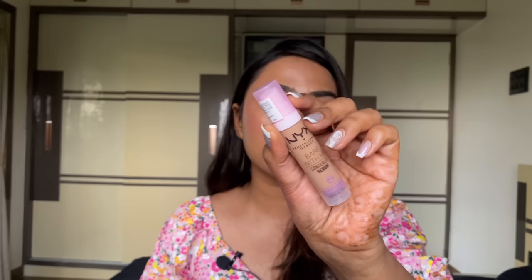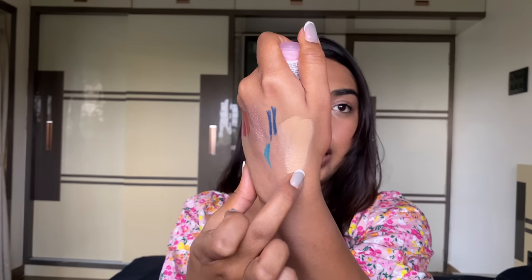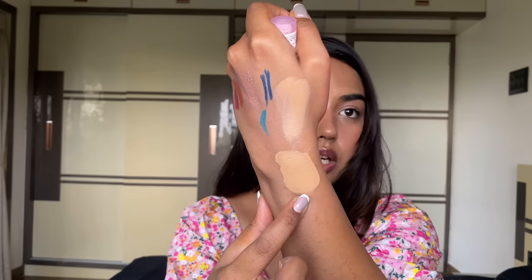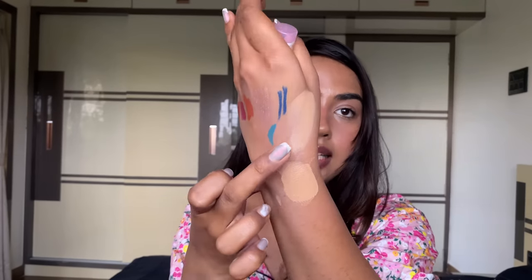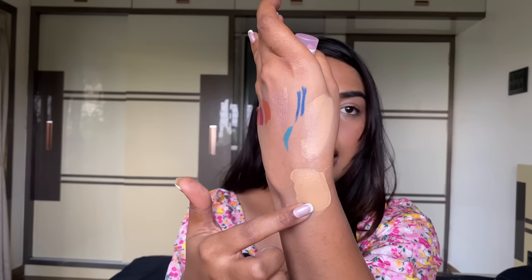The third NYX product is their serum concealer in the shade Medium. This shade is slightly lighter — Medium is actually a shade number above Tan but shade-wise lighter than Tan. Here I've swatched both: Tan is warmer and deeper, while Medium is slightly neutral and a shade lighter than Tan.